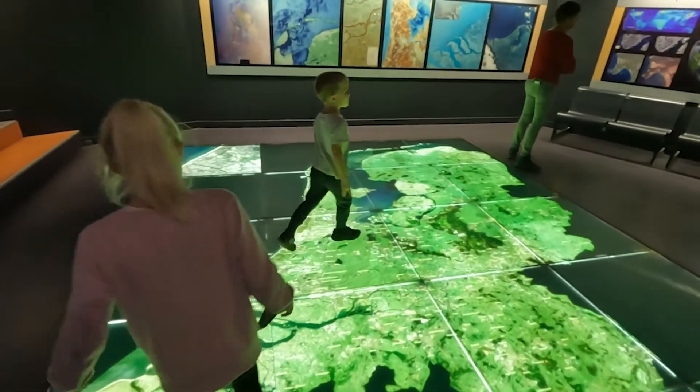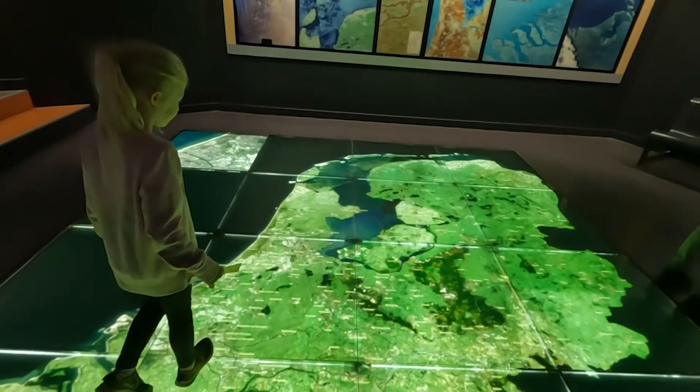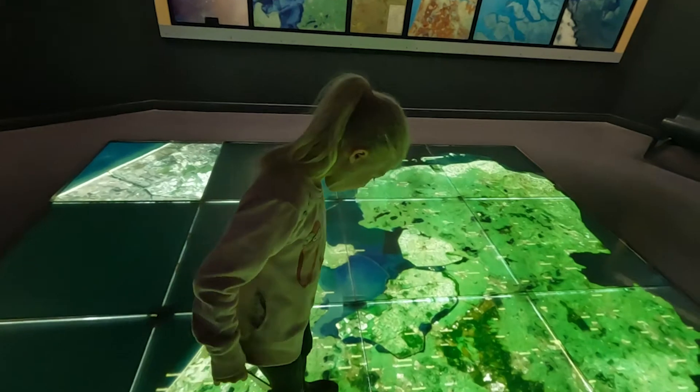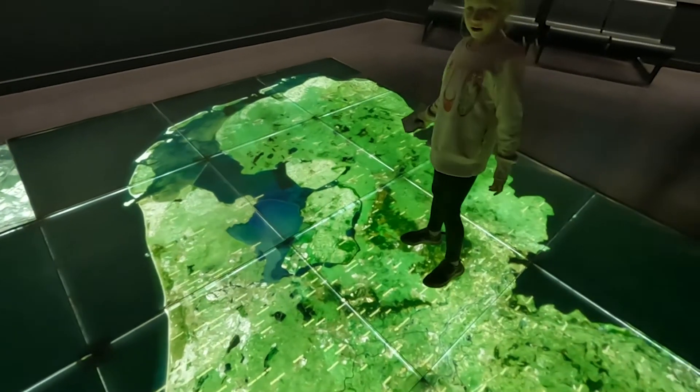Do you know what country this is, guys? No, you don't? I'll give you a clue — we are right about here. Holland? Yeah.